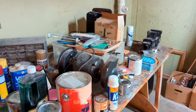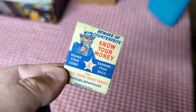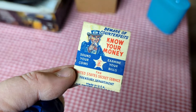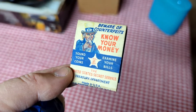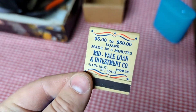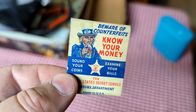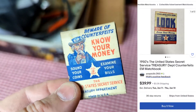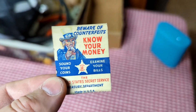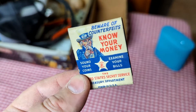Time to tackle this work table now. Much better. I did find this 'Know Your Money' Uncle Sam United States Secret Service Treasury Department counterfeit advertising matchbooks. It was just sitting on that work table over there. I found one similar — they're asking about 40 bucks on eBay. Nothing like this has sold, so I don't know what I'm going to put on it, but I thought it was a really interesting find for just being up on the work table. You never know what you're going to find.